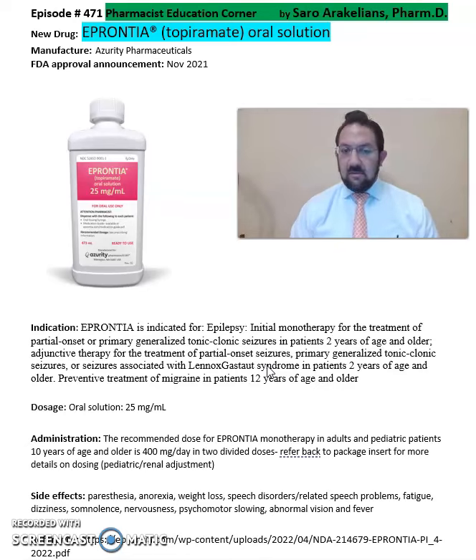Lastly, it is also indicated for preventive treatment of migraines in patients 12 years and older.